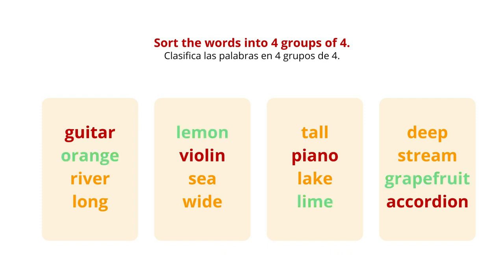The next group consists of orange, lemon, lime, and grapefruit. They are types of fruit. More specifically, citrus fruit.